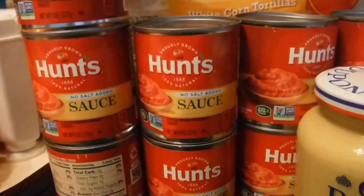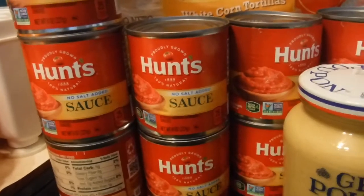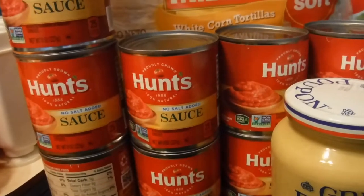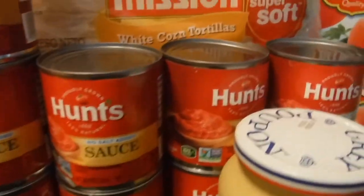I also got 10 cans of Hunt's no-salt-added tomato sauce, which will be great in dishes where I prefer not to use a lot of salt. I'm not using a lot of salt anyway, but this is good to have.